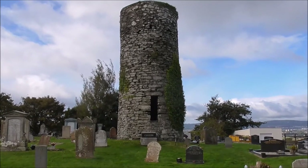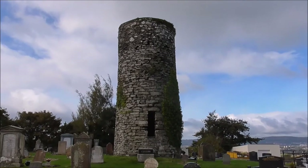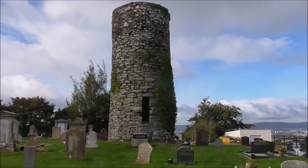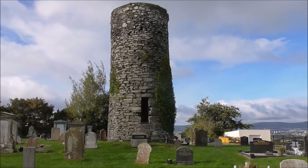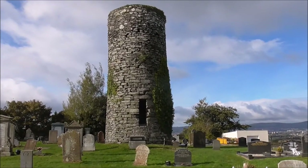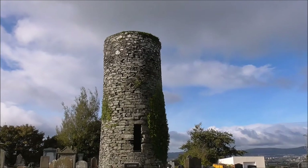It's a cut-off round tower. It's nearly 11 metres tall, nearly 3 metres in diameter, and its wall is over 1 metre thick. Whenever they looked into this, they could see the holes where the wood was put in to put in different floors, and apparently there are 6 floors in this.